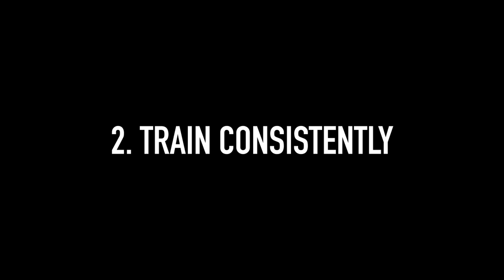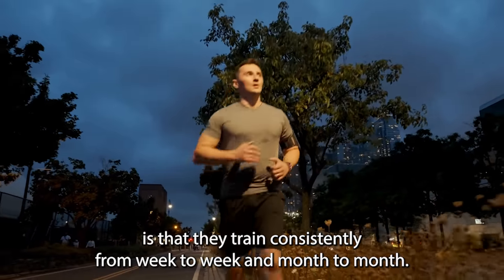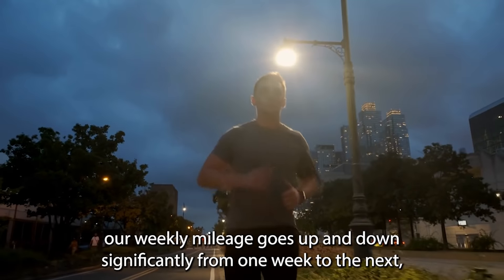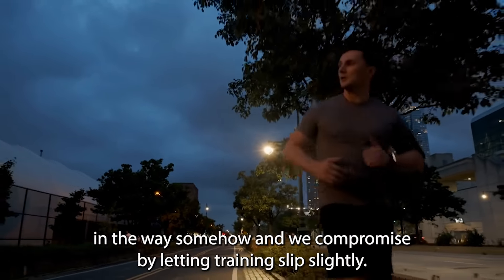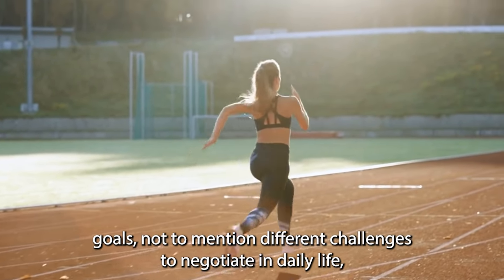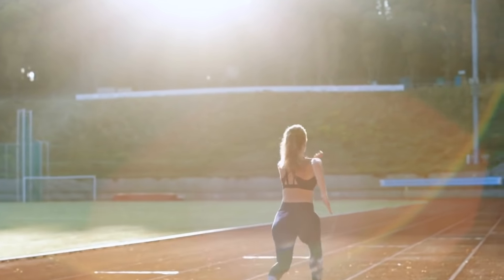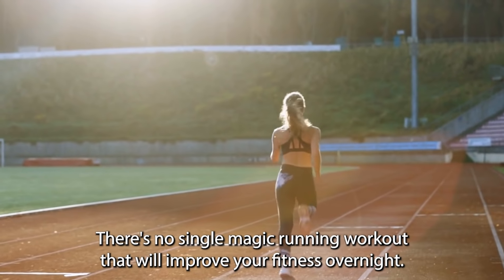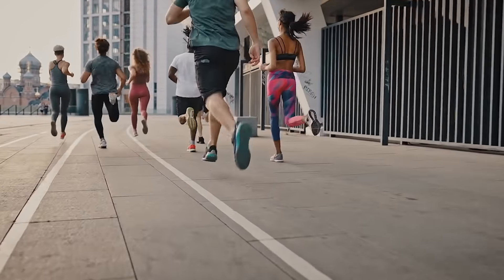Number 2: Train consistently. The next thing elite runners do far better than most normal runners is that they train consistently from week to week and month to month. Lots of us can look back through Strava and see that our weekly mileage goes up and down significantly, with periods of focused training followed by weeks where life gets in the way. Professional runners know that consistency is the key to improving your running — there's no single magic workout that will improve your fitness overnight. Your fitness will develop fastest as a result of consistent training.